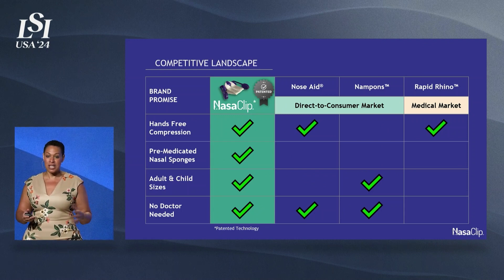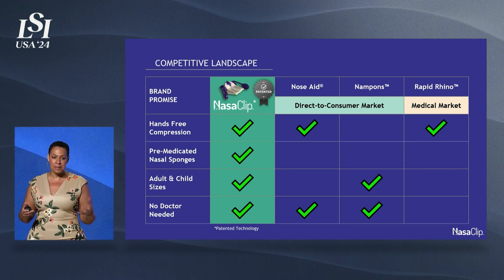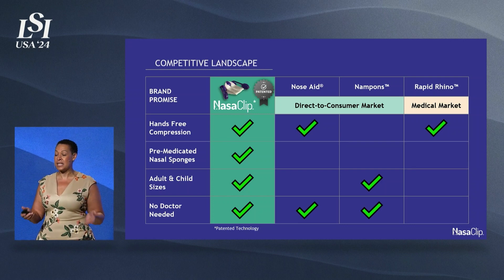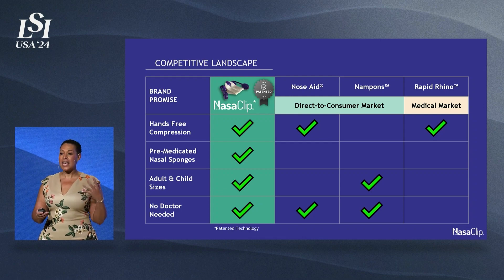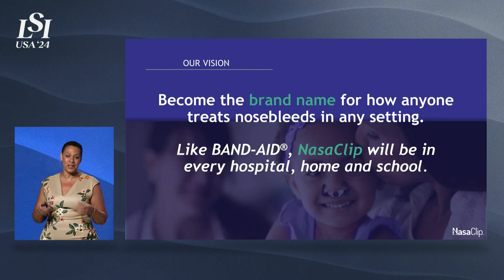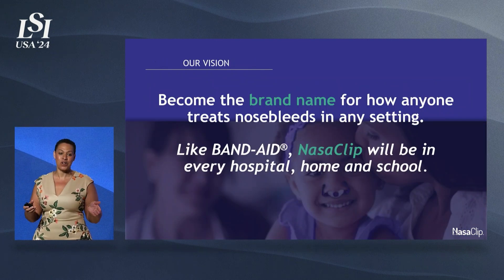There's actually not great solutions either on the consumer side or the medical side. There's kind of bulky clips, inserts that still require you to pinch, and if you fail those treatments and come to the ER, I might have to pack you or cauterize you or use a nasal tamponade device. So Nasoclip is a disruptive technology and effective first-line nosebleed rescue. My vision is to really build this company as the brand name for nosebleed rescue, essentially the band-aid of nosebleed.